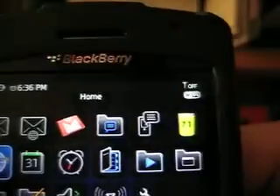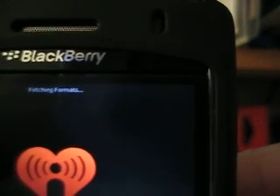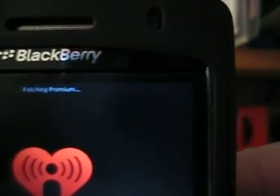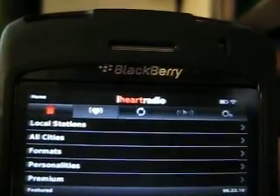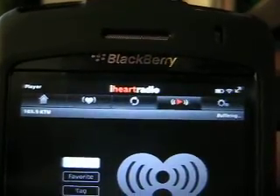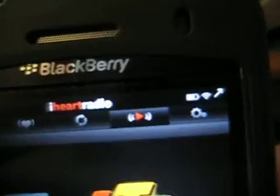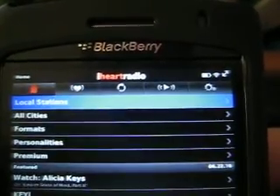With Wi-Fi on and mobile network off, the browser and apps continue to show Wi-Fi connectivity throughout.